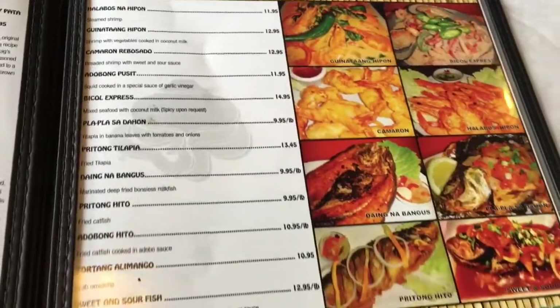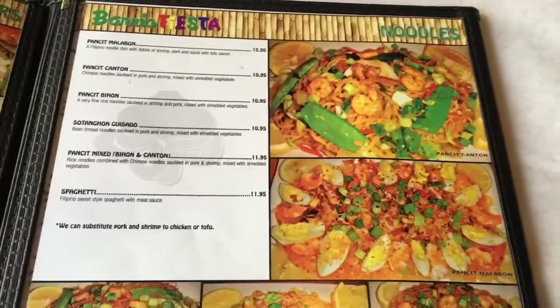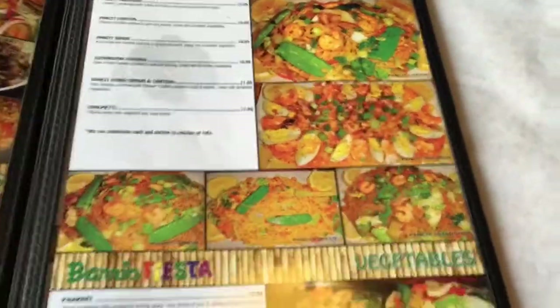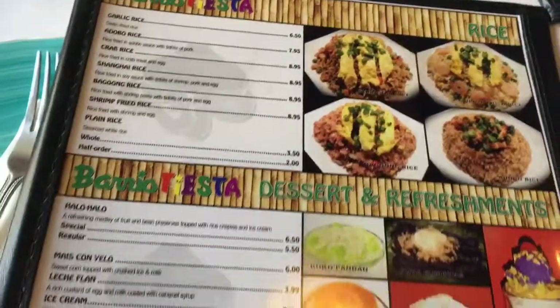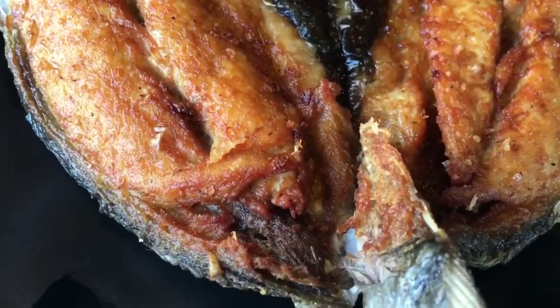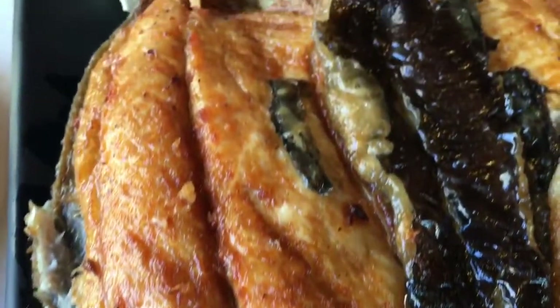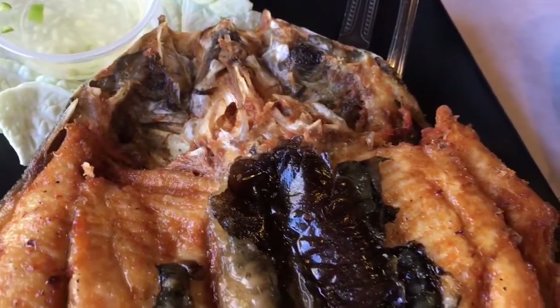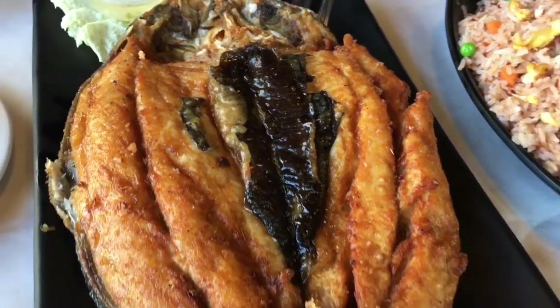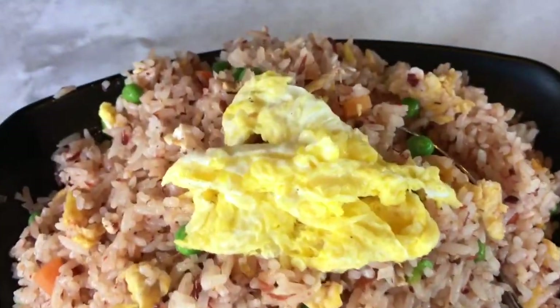I ended up getting one of my favorite dishes — it's called daing na bangus, a fried marinated milkfish. As you can see, the dessert menu goes on and on, with more rice dishes, juices, and beverages. My daing na bangus is a marinated milkfish that was deep fried — marinated with vinegar and soy sauce, really crispy. It's very good and a good enough portion.